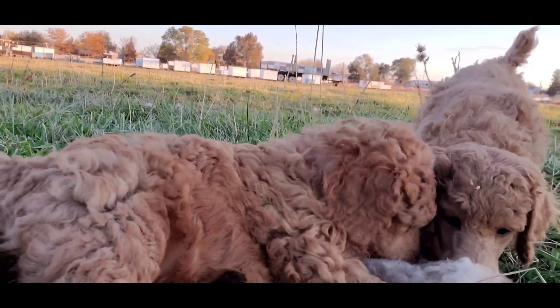You're so pretty. Look at her beautiful curly coat. What are they up to? Here you are. You're so pretty.